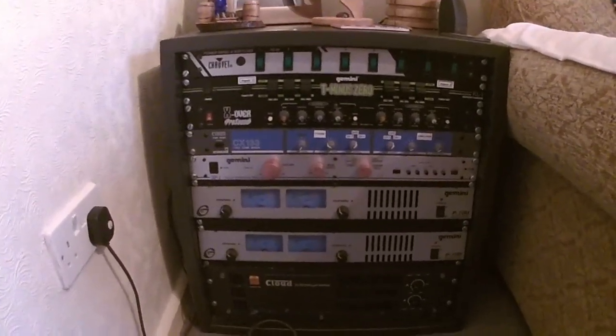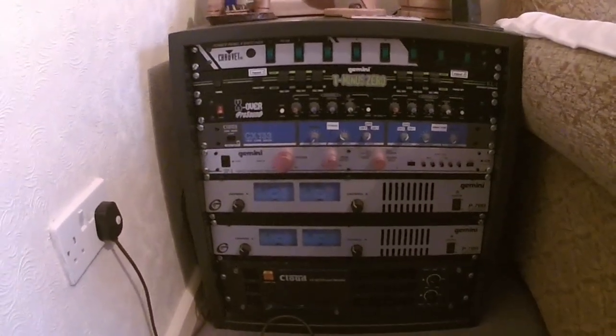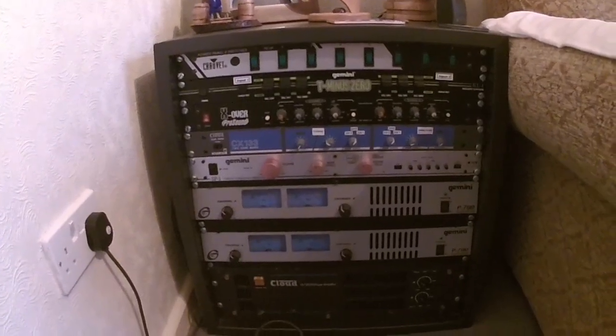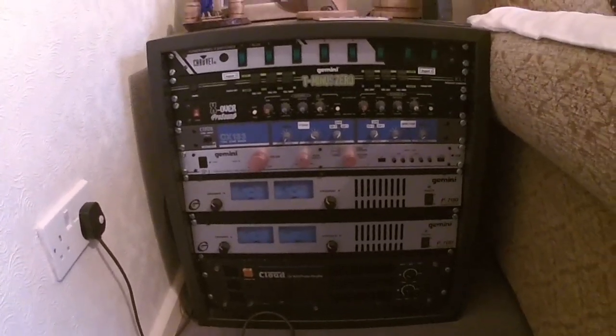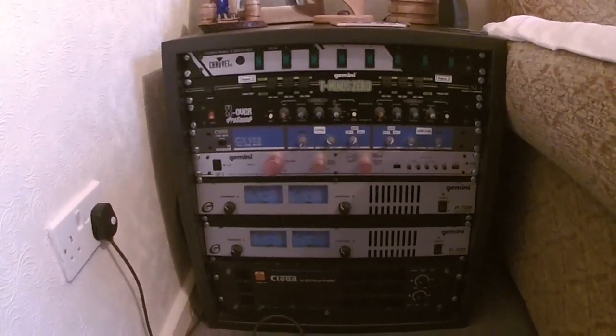My sons went to the scouts and they wanted an amplifier system which was portable — that could be used for their discos, when they had events and music on, and also for small theatre work and things like that.